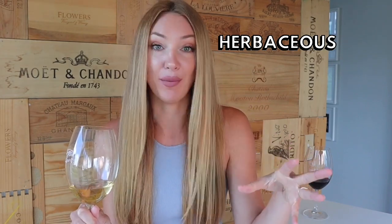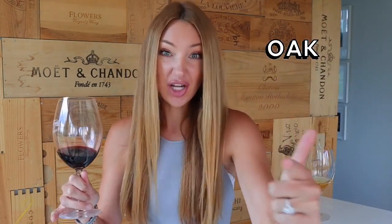Word number ten: oak. You'll pick up oak in a wine when it's been aged in a barrel before bottling. But don't just stop and say you smell or taste oak — get really specific. Under the umbrella of 'I smell oak,' we're talking clove, cinnamon, baking spice, vanilla, dill, cedar, caramel, thyme, smoked and toasted, and charred wood. These are all things that come from the oak barrel.